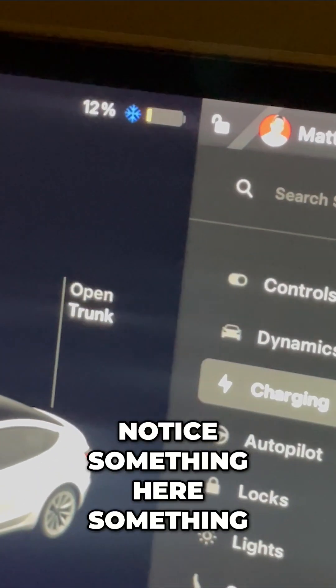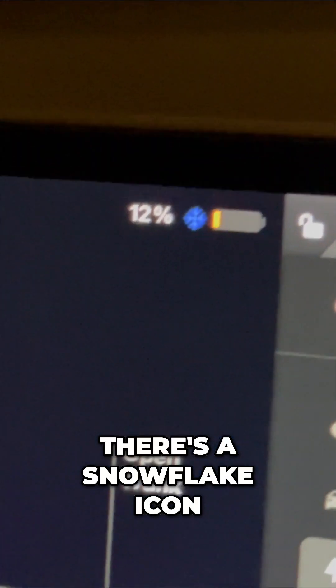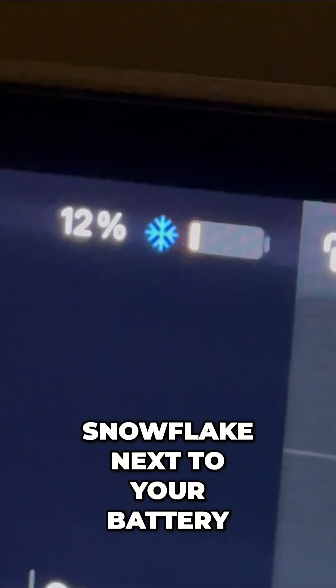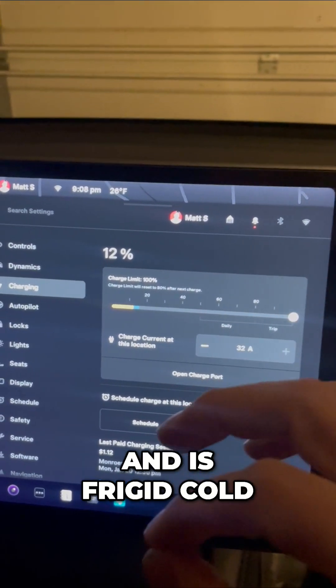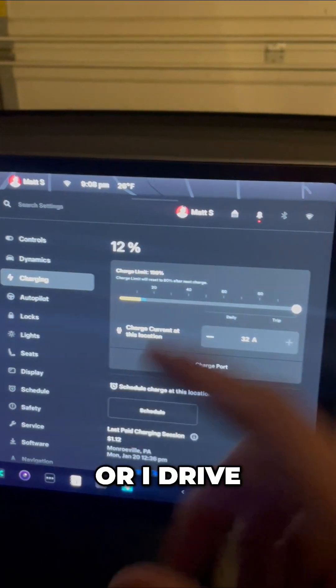Do you notice something different from my Model 3 versus the Model Y? There's a snowflake icon right there. That means that my battery is colder than my wife's battery. Whenever you see a snowflake next to your battery, that means your battery is not warm and is frigid cold. That goes away as soon as I hit the defrost button and warm the vehicle, or when I drive.